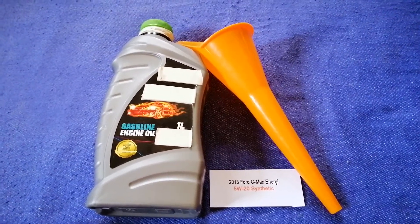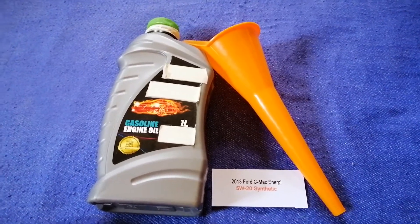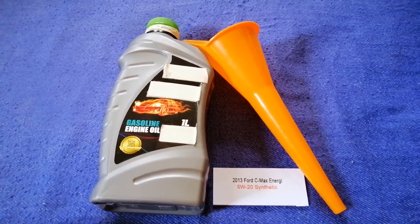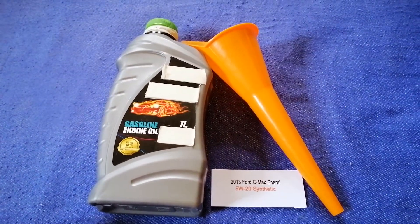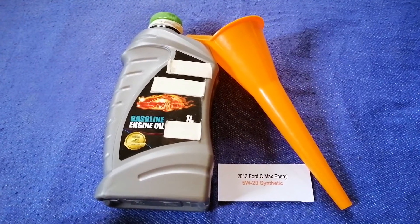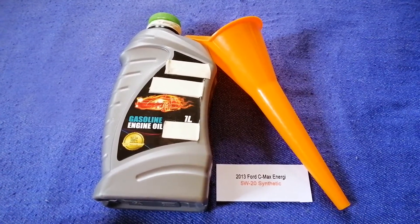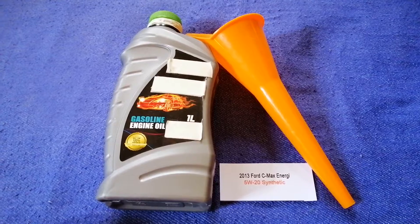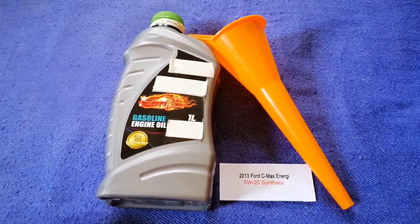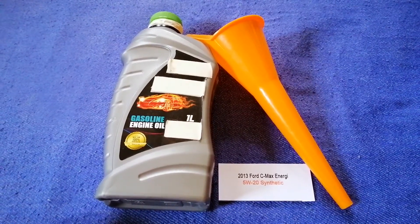The oil type for the 2013 Ford C-Max Energy is 5W-20 synthetic. This oil type is only the manufacturer's recommended oil type. Keep in mind that the type of oil could change depending on the year and mileage of your car. You can change your oil as often as every three months, or you can ask your mechanic for the recommended oil type and frequency of changing your oil.